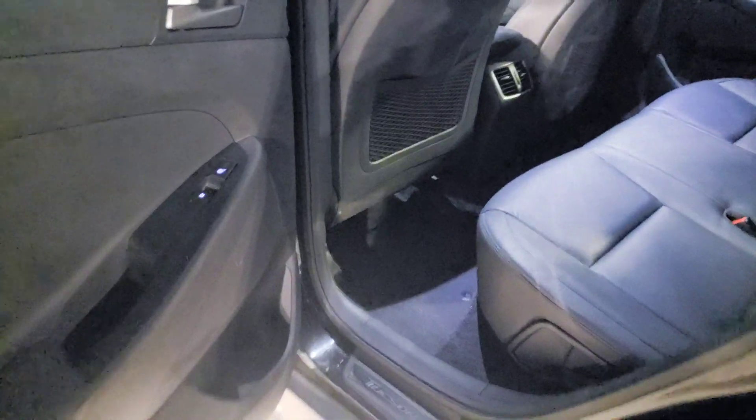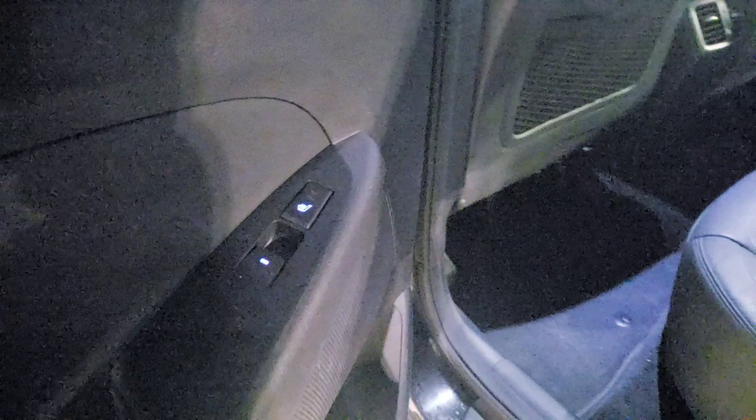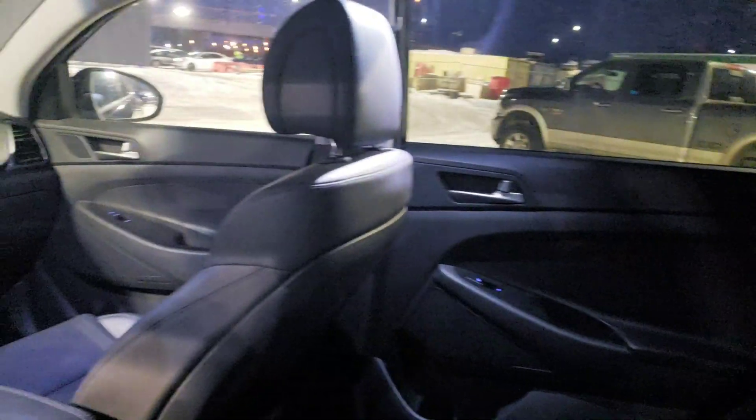Here at the back, as you can see, it has rear heat and also heated seats. Nice leather interior for this vehicle. A lot of space, a lot of room.